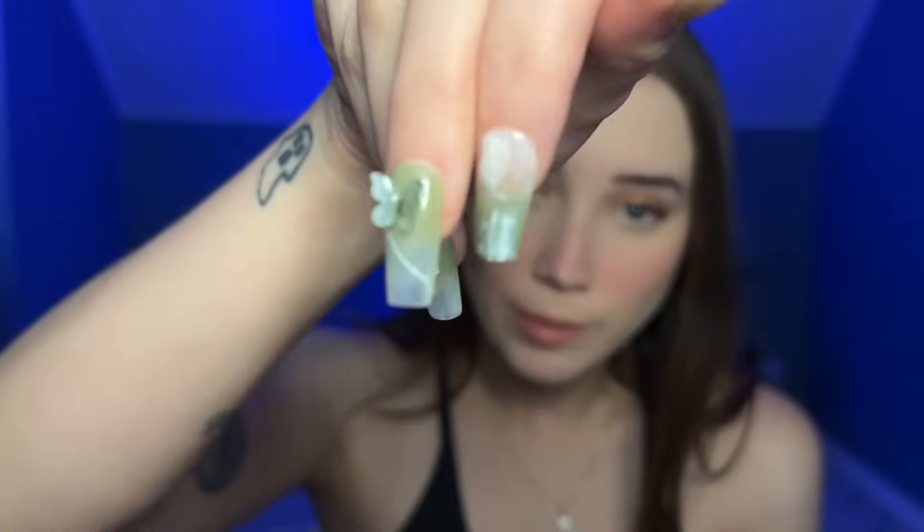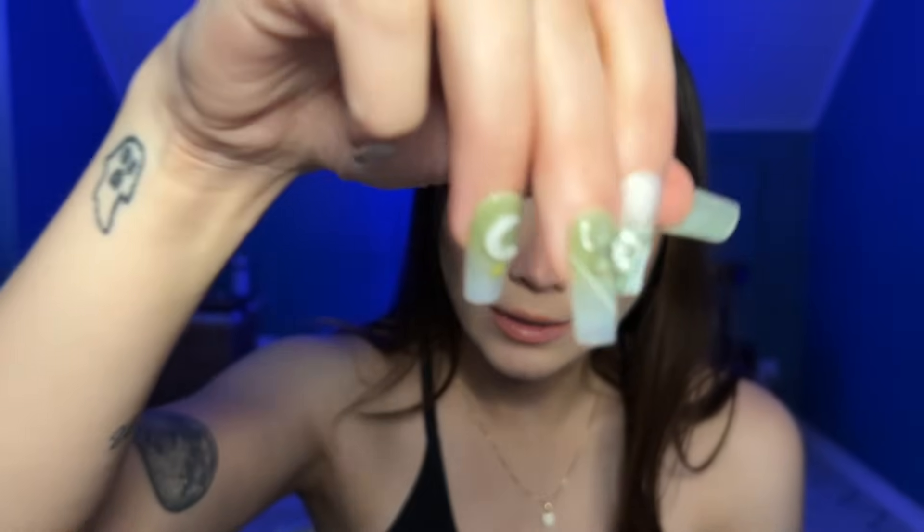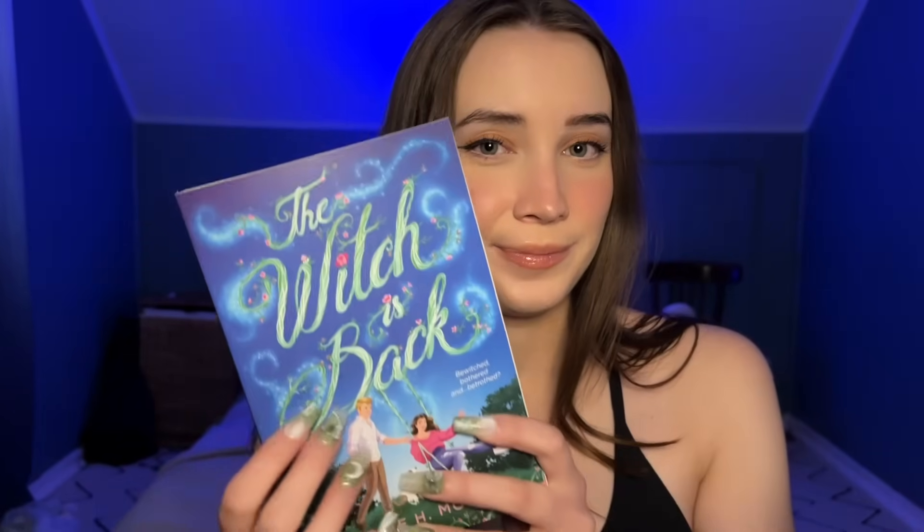I just put these nails on before filming and they're super cute — but the middle finger has this butterfly that sticks out and it gets caught in my hair every time I touch my hair, so I don't know how long I'm going to be able to keep these on. The back says 'love is a hex of a thing.' I'm not going to read all the backs of these books because I want to do that in the TBRs when I actually get to them. These haul videos are more to just briefly showcase the books and genres and such.